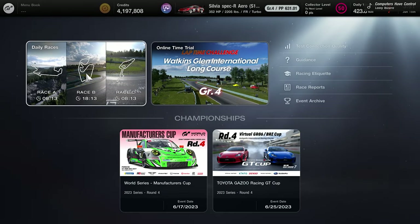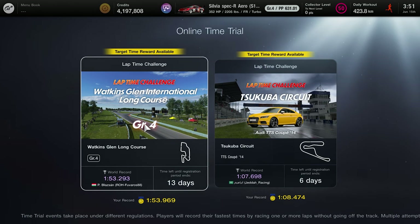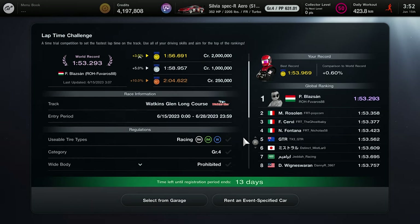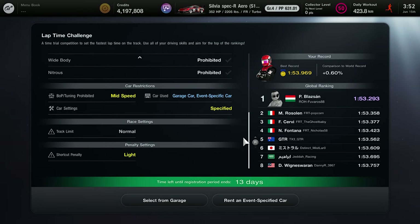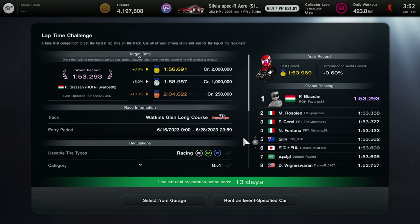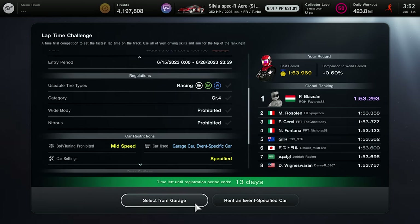To access this lap challenge, go to Sport Mode — make sure you have Menu Book number nine completed. Go to the Online Time Trial and select the time trial currently on the left. This is a two-week event ending June 28, 2023. You can use any Group 4 car with a mid-speed BOP on racing hard tires. Your goal is to get within three percent of the world time when the event ends.